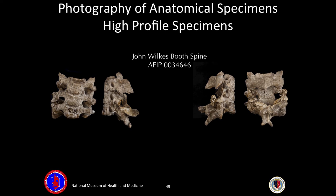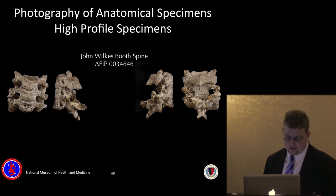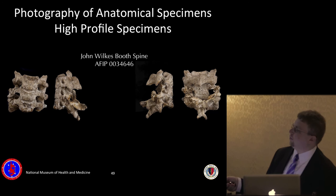Some more high-profile specimens: this is the section of spine of John Wilkes Booth after he was shot. We have another specimen showing the exact path of the bullet right through his neck. Booth is infamous for assassinating President Lincoln on April 14th–15th, 1865, at Ford's Theater in Washington, D.C. — which was actually the first home of the medical museum right after it happened.